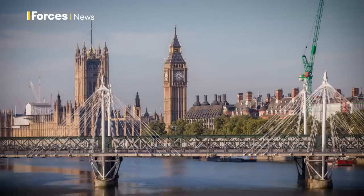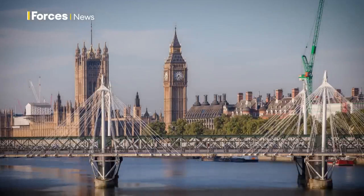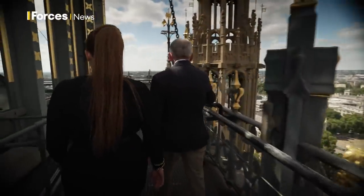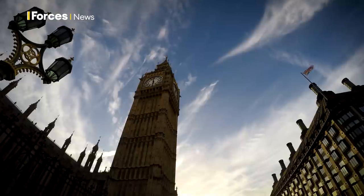But it wasn't the only part of the war effort at the centre of power — a special team of fire watchers bravely stood on the roof to watch out for more enemy attacks.